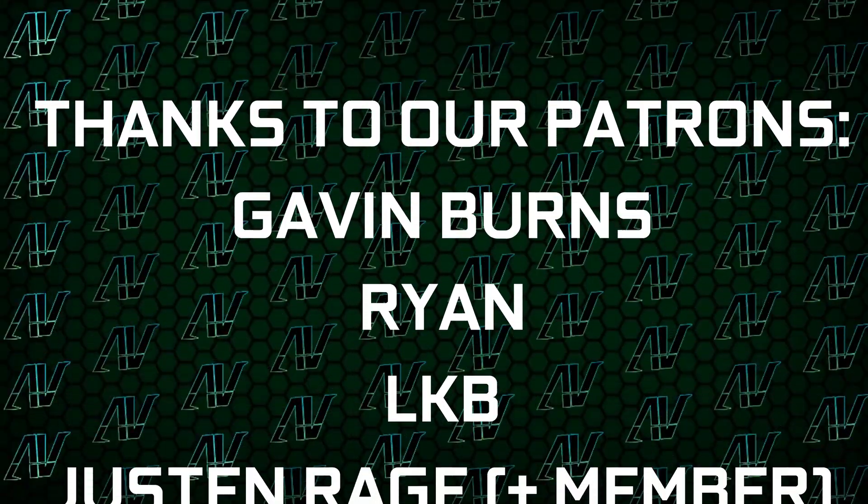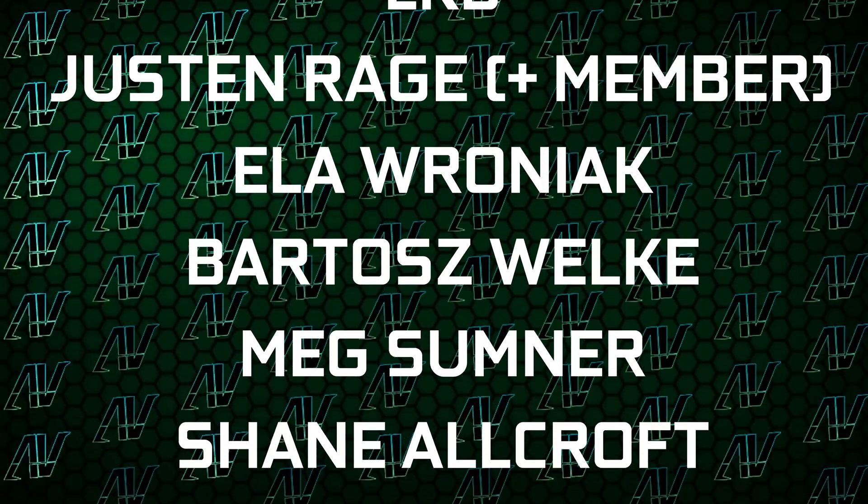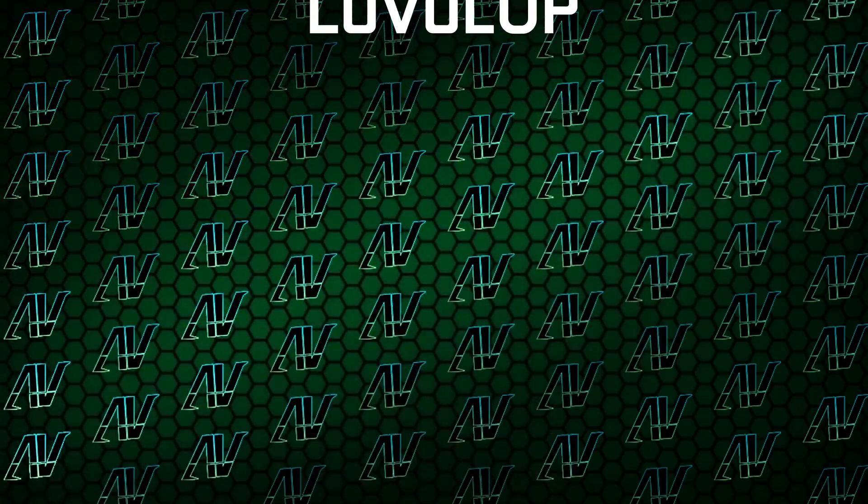And I'd also like to thank my existing Patreons: Gavin Burns, Ryan, Iggy B, Justin Rage, Ella Roniak, Baraj Roka, Mix, Summoner, Street, Warcraft, Clansby, and Level Up.